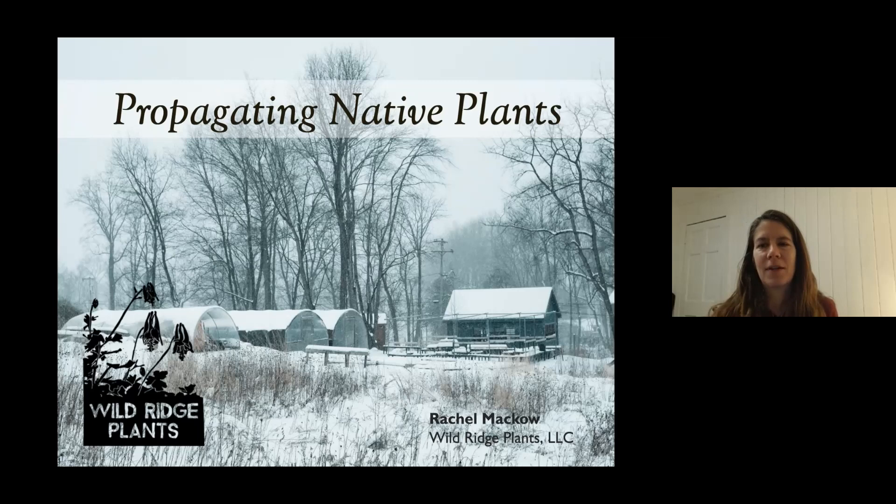Thanks, Carolyn, and thanks everybody at the Sourland Conservancy. It's been a lot of fun putting this together. Like many things in the past two years, we had one idea and then had to go to Plan B, which is this program. It's nice to be in my warm, cozy house, though one day we will be in person and probably outside. I'm always in awe of everything the Sourland Conservancy does — it's a place close to my heart, where Wildridge Plants got started. We initially had a rental property in the Hillsborough region of the Sourlands, and in 2013 we moved up to Warren County in the Highlands region of New Jersey.